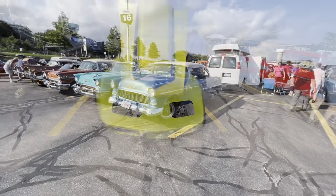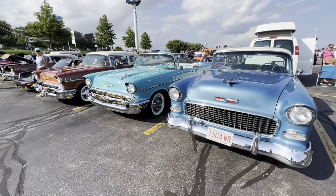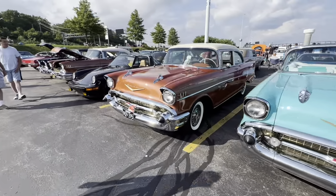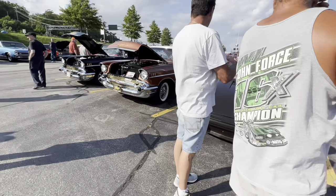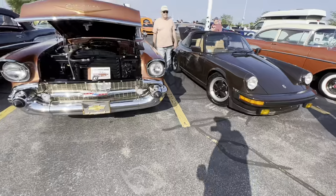We've got a pretty cool selection of the tri-five Chevys here — '55, '57, another '57. We've got this little Porsche we shot before — the brown little Targa SC. And there are some more '50s Chevys over here too. Kind of a cool little run of '50s Chevys, and obviously the little Porsche 911 in the middle, which is also a cool Porsche.